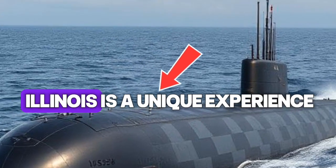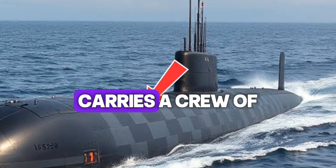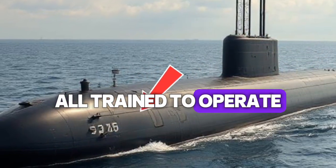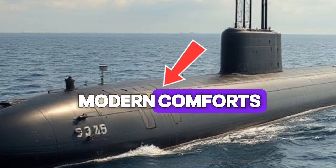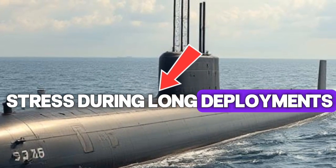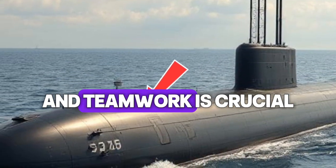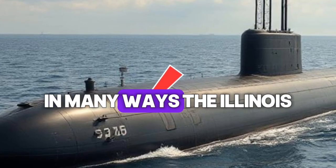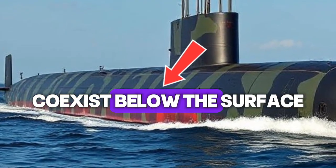Life aboard the USS Illinois is a unique experience, blending cutting-edge technology with human endurance. The submarine carries a crew of roughly 135 sailors, including officers and enlisted personnel, all trained to operate under extreme conditions in total isolation. The living quarters, though compact, have been designed with modern comforts, including improved air quality systems, better lighting, and amenities that reduce stress during long deployments. Each crew member plays a vital role in maintaining the submarine's operational readiness, and teamwork is crucial — every individual action directly affects the safety and performance of the vessel. In many ways, the Illinois represents the fusion of human skill and technological precision, where discipline and innovation coexist below the surface of the sea.